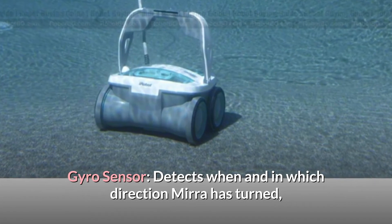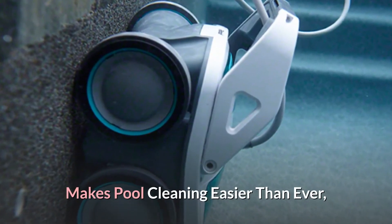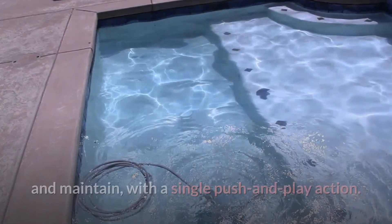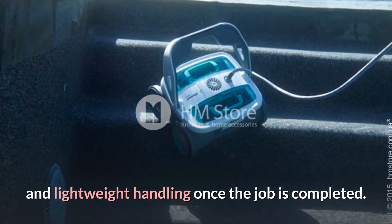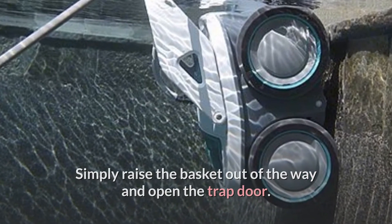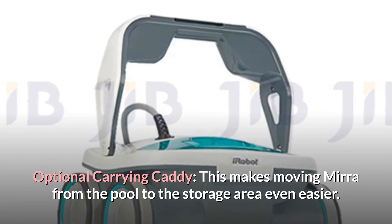A gyro sensor detects when and in which direction Mirror has turned, allowing the robot to change direction and avoid tangles in the 60-foot floating power cable. With the iRobot clean button, the Mirror 530 is the easiest pool cleaning robot to use and maintain with a single push-and-play action. Two quick drain valves on the bottom allow for quick drainage and lightweight handling once the job is completed. The debris in Mirror's two top-load filter canisters is simple to remove — simply raise the basket and open the trap door. Large debris canisters and an optional carrying caddy make storage and transport even easier.